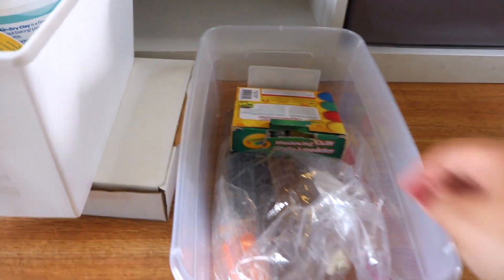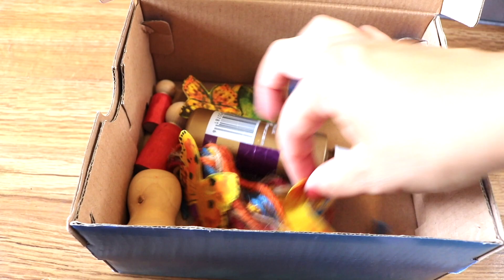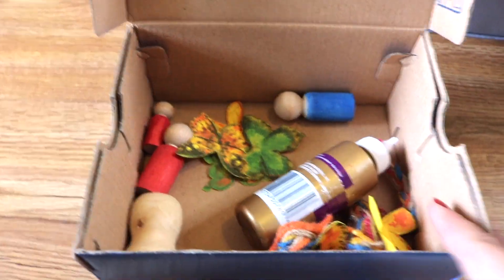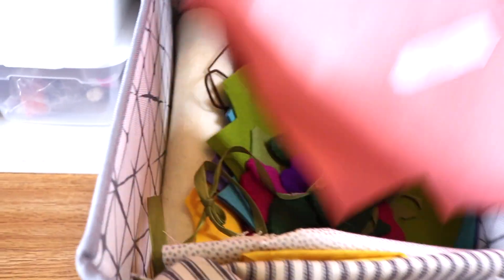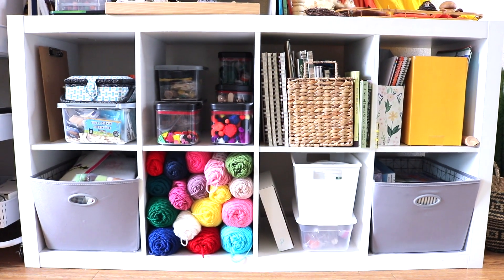Next to that I have our beeswax candle rolling kit — my favorite candle rolling kit is from A Child's Dream. This bin holds air dry clay and various tools, and this little container holds modeling clay that needs a lid so it doesn't dry out. The last bin is for peg doll making: we have 'Making Peg Dolls' by Margaret Bloom, and I usually keep a kit together for the girls with peg dolls, already cut-out wings and clothes, yarn, and adhesive. Our stash of wooden peg dolls and Holland wool felt is here — all wool felt is from A Child's Dream.